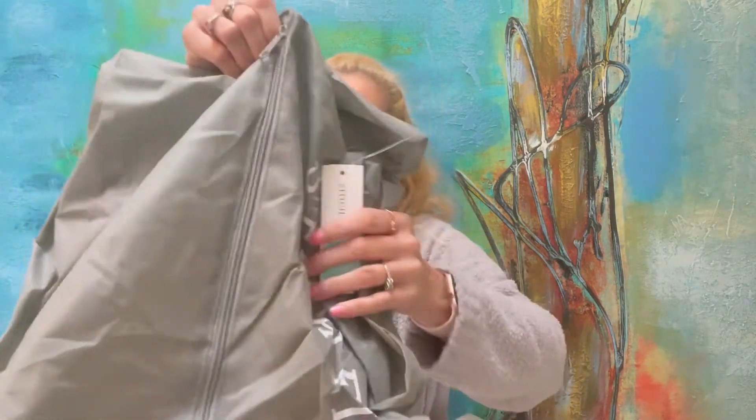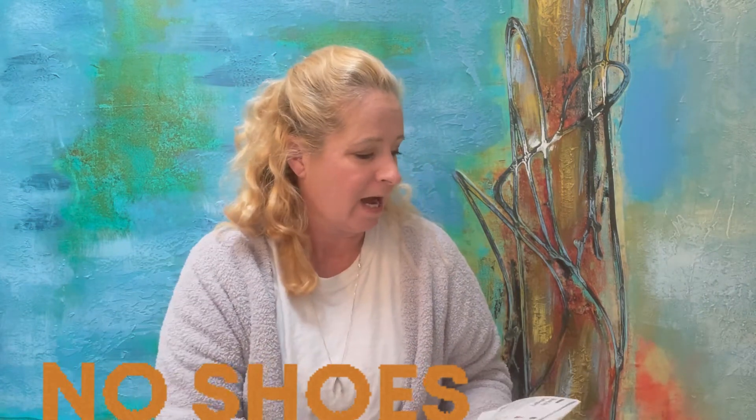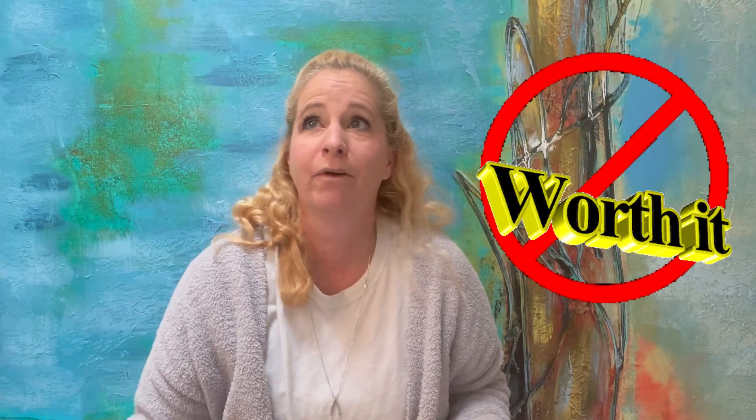I see a bag in the bottom here and if I have to guess, these are shoes. This is kind of the problem with Stitch Fix. I have put in my notes before to not send shoes and accessories. I don't think the shoes are worth the price. There are just so many places I get shoes that are on sale, cheaper, and cuter.